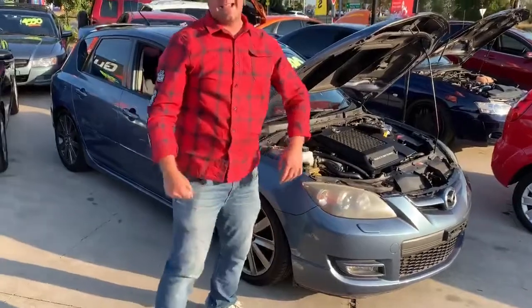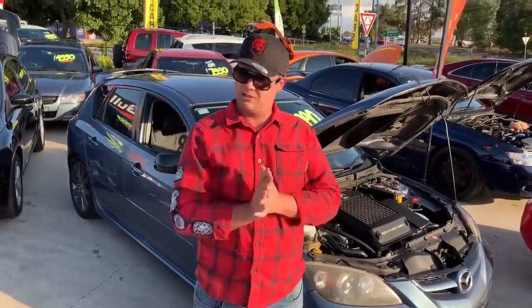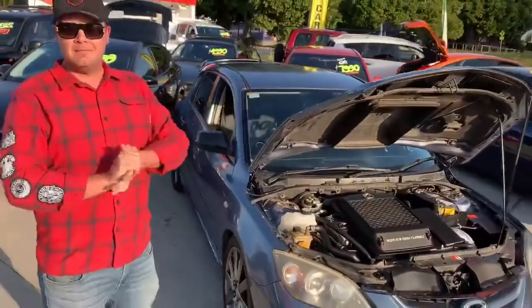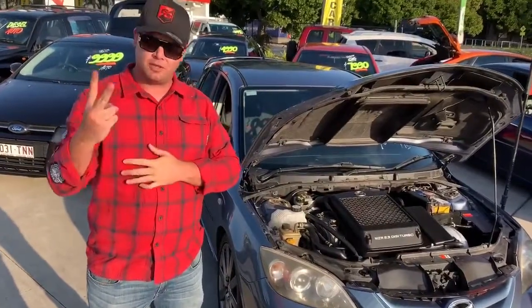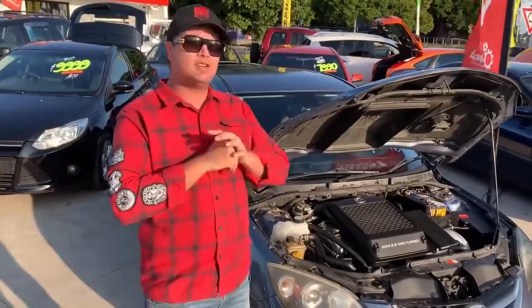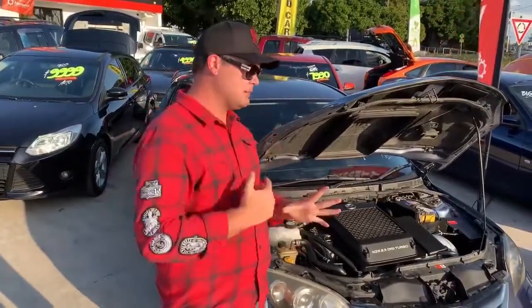G'day guys, Jarrod here from Gulliver's Cars. My companions have done a few walk-arounds of a couple of cars just previously, which you might have seen, and I thought I'd take my chance to do my favourite car in the yard at the moment, which is this one behind me. It is a Mazda 3, 2006 model, Series 2, BK — absolutely immaculate inside and out. It is a turbocharged four-cylinder engine. This thing is a beast, follow me.